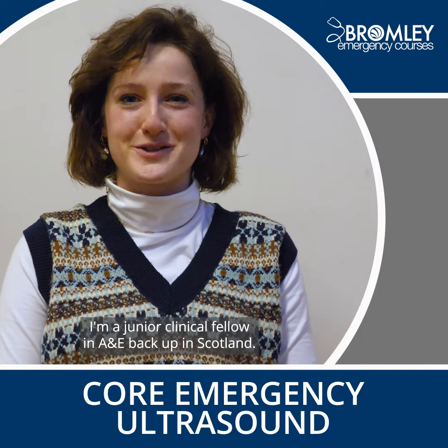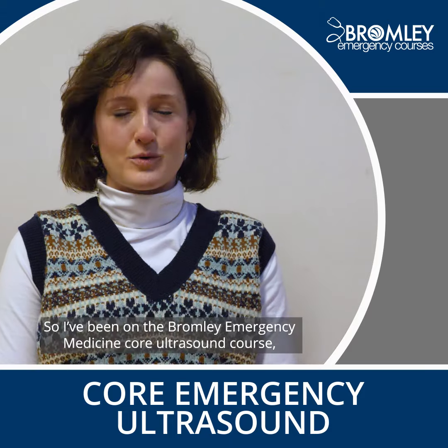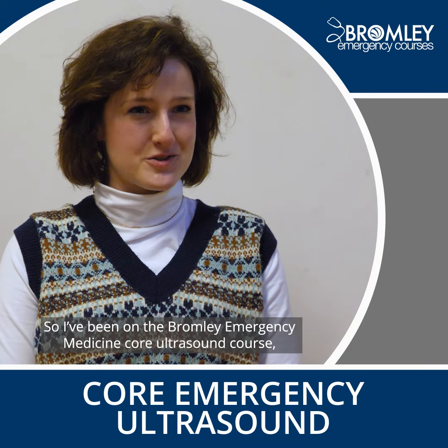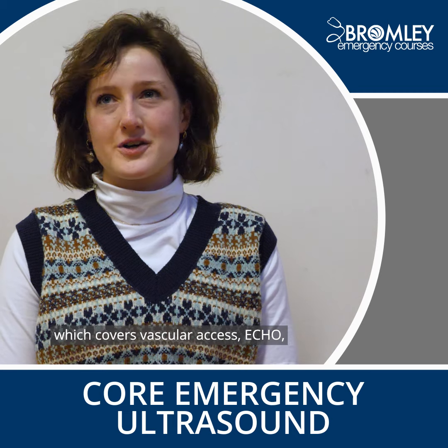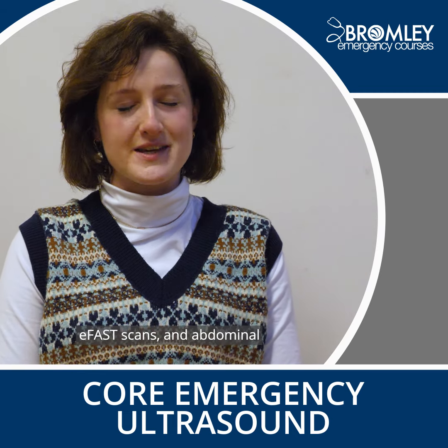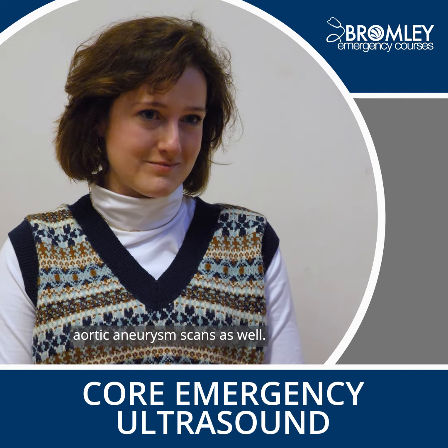Hello, I'm Jen. I'm a Junior Clinical Fellow in A&E back up in Scotland. I've been on the Bromley Emergency Medicine Core 1 ultrasound course, which covers vascular access, ECHO, EFA scans, and abdominal aortic aneurysm scans as well.